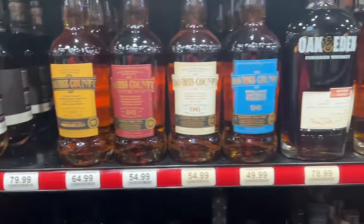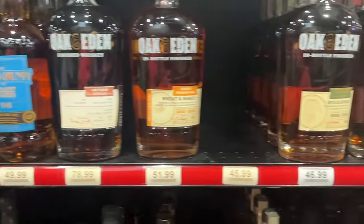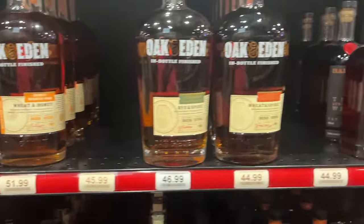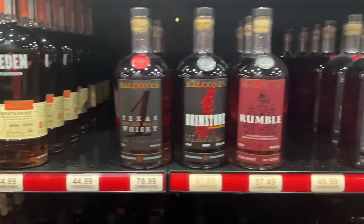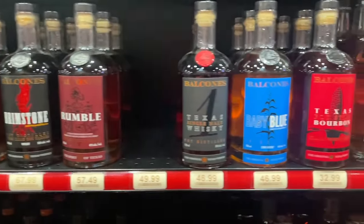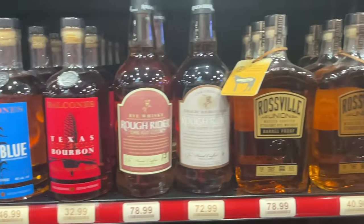Davies County - can't read it, don't know what's going on. Oak and Eden - I like it! The one we've had has been pretty good. I really think it's good stuff. I love the little split spire they put inside of it - it's kind of catchy and it's really good bourbon. If you haven't had it you should give it a try.